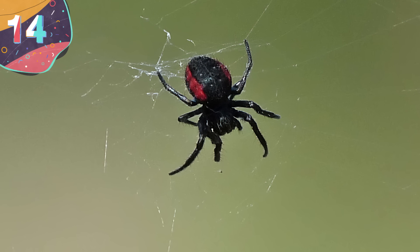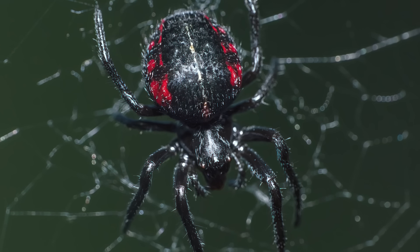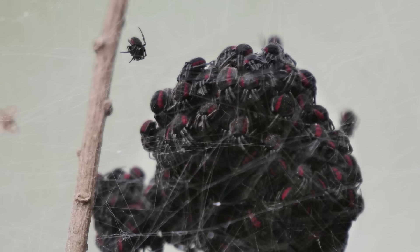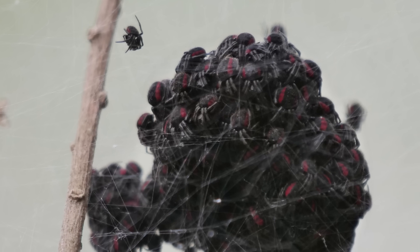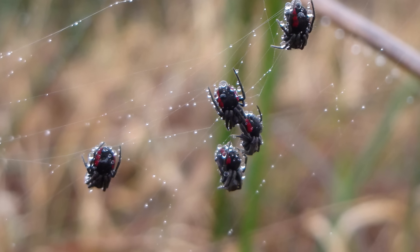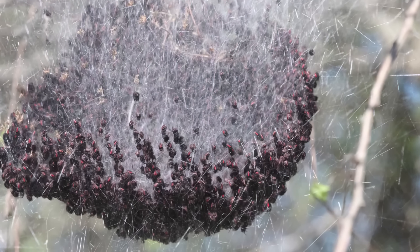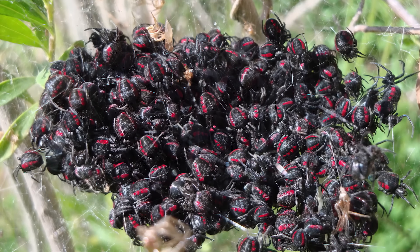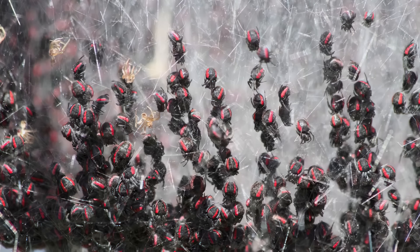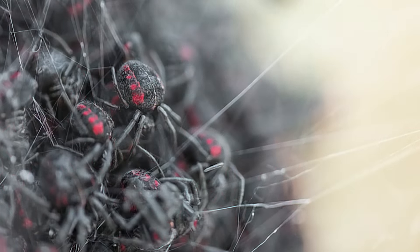Number 14: Parawixia bistriata. The Parawixia bistriata, more commonly known as the social orb-weaver spider, is a species found in South and Central America. If the thought of encountering a single spider in the region is a problem, then this species takes things to a whole new level, because it's one of the very few that have complex social dynamics and form elaborate colonies. They live in groups of hundreds or thousands of individuals, with the colonies usually being established in shrubs or trees. They create communal nests from a combination of silk and plant material, and once built, these nests are distinctive in appearance, resembling a tangled mess of webs that can stretch between trees and measure on average 33 feet in diameter.